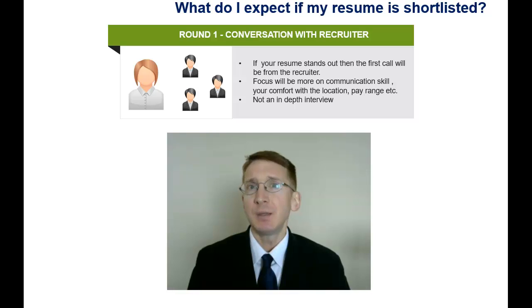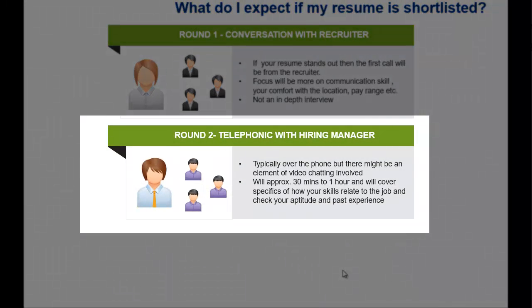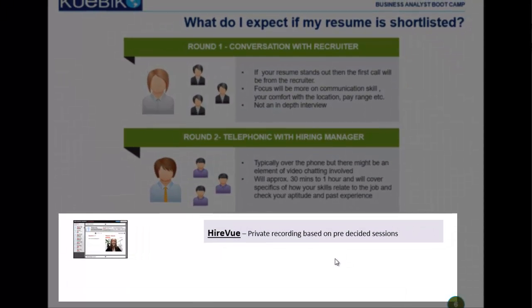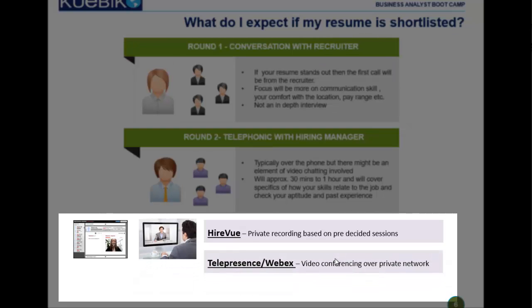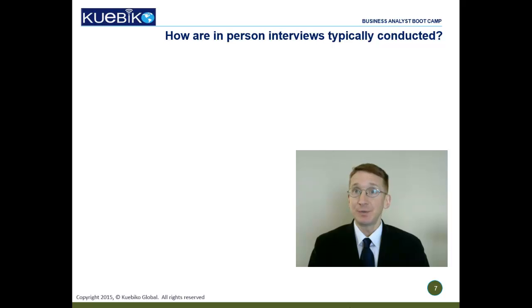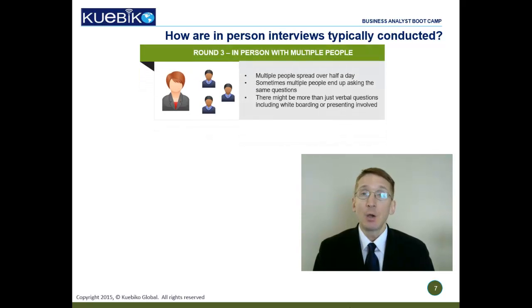The next round is usually a 30-minute to one-hour conversation with a hiring manager and sometimes his or her colleagues. It's becoming more common to use video conferencing software as everyone likes to put a face to a name. Some commonly used avenues include HireVue, where you record answers to a set of canned questions and your video is played back to the hiring manager later — the conversation is not in real-time. WebEx or Telepresence is real-time video conferencing over private networks, while Google or Skype is real-time video conferencing over public internet. Candidates that appear to be a good fit are typically called in for an in-person interview.